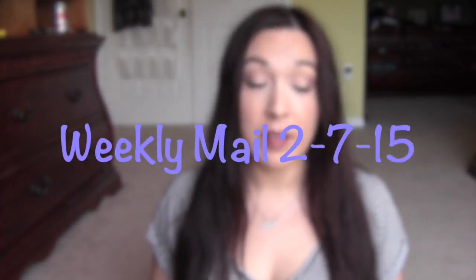Hi guys, I have my weekly mail here. I think I might have some free stuff and a lot of review stuff, and I'll just explain as I go along. So let's go ahead and get started.